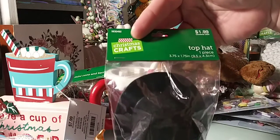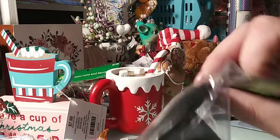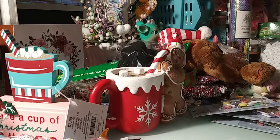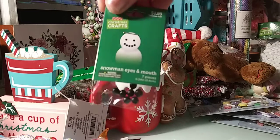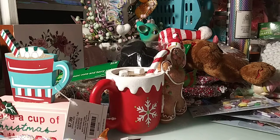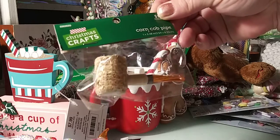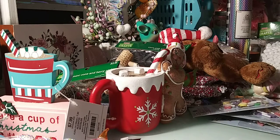I bought the little top hat to decorate a snowman — and they're small. Then you get the little eyes and the buttons, or the eyes and mouth, or you can use them as buttons. And then I got the little pipe. They had snowmen already ready to decorate — I may go back and get one of those, just to kind of decorate it. Have Gigi decorate it — something fun for her to do.